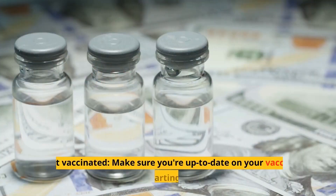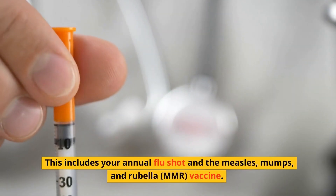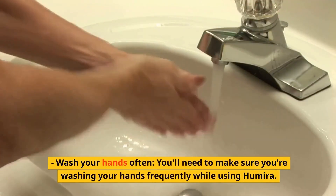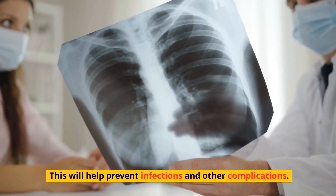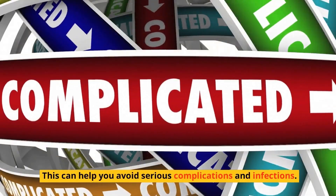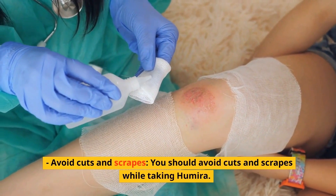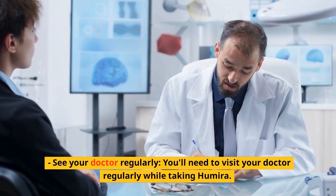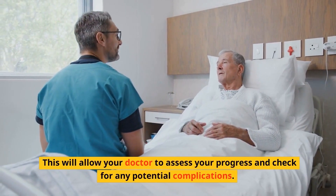How to use Humira safely. Get vaccinated: make sure you're up-to-date on your vaccines before starting Humira, including your annual flu shot and the measles, mumps, and rubella vaccine. Wash your hands often to help prevent infections and other complications. Meet with a dermatologist if you have psoriasis. Avoid cuts and scrapes while taking Humira to lower your risk of infection. See your doctor regularly so they can assess your progress and check for any potential complications.